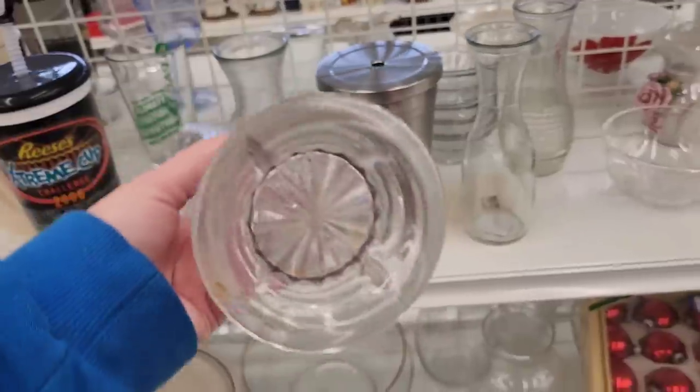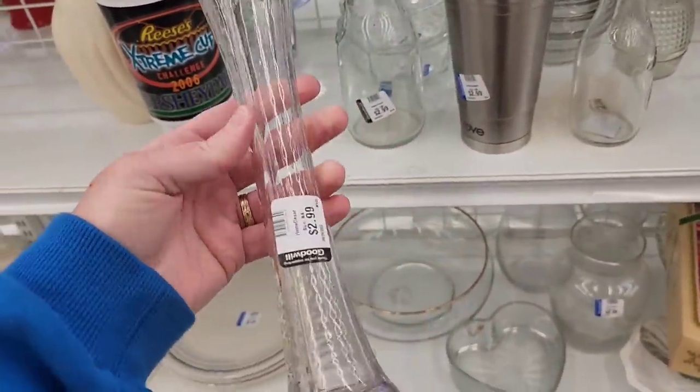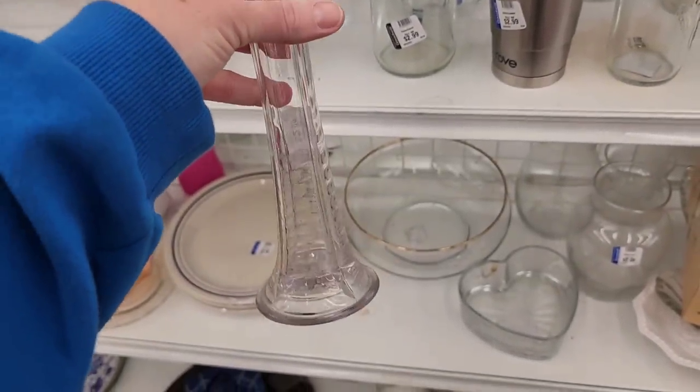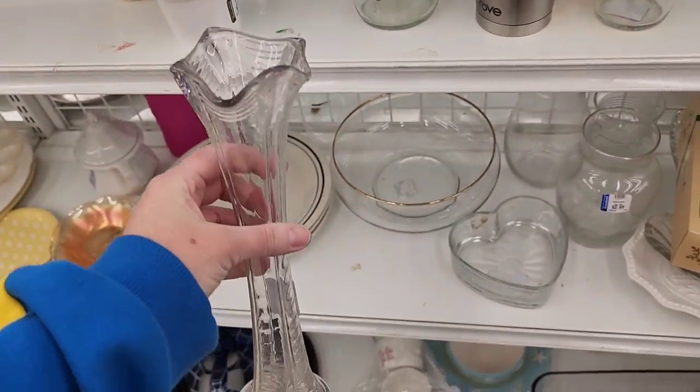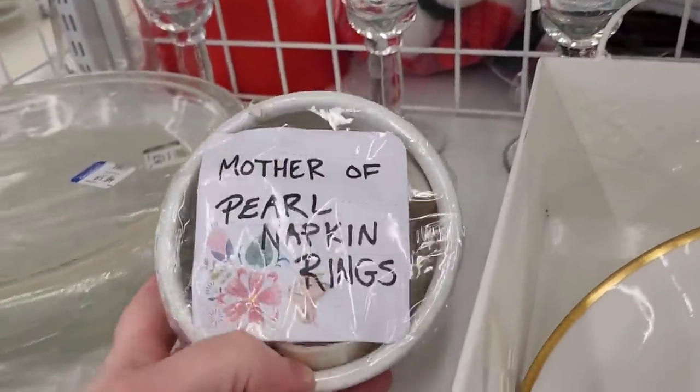I picked up this vase. It's a swung vase — it's not the ones that are super popular right now. It's clear, and I saw a similar one for sale where they said it glows. So I did put mine under the blacklight, and it glows a little teeny tiny bit.